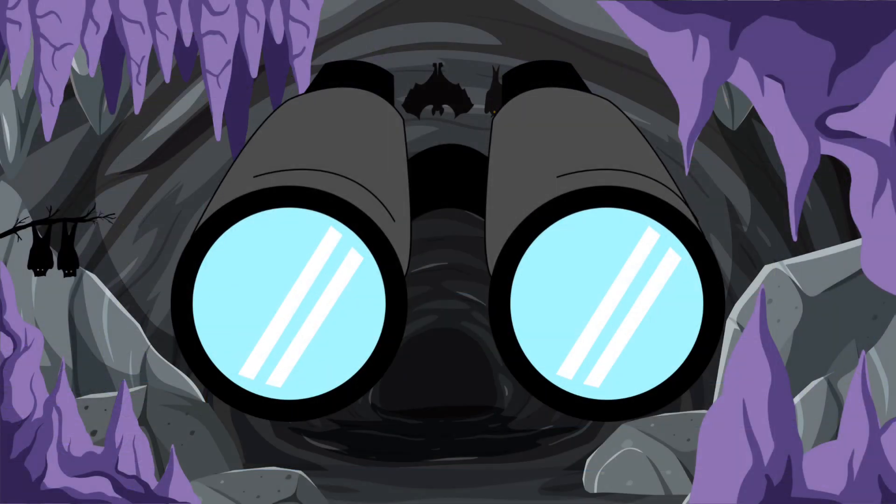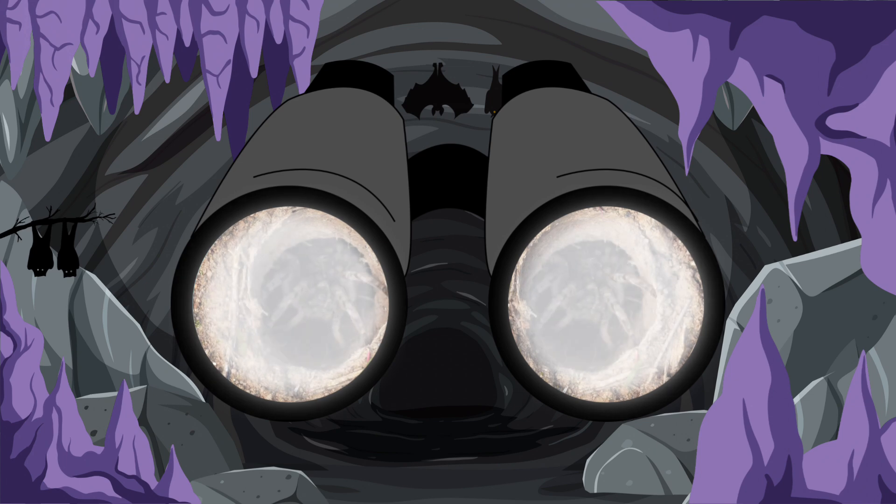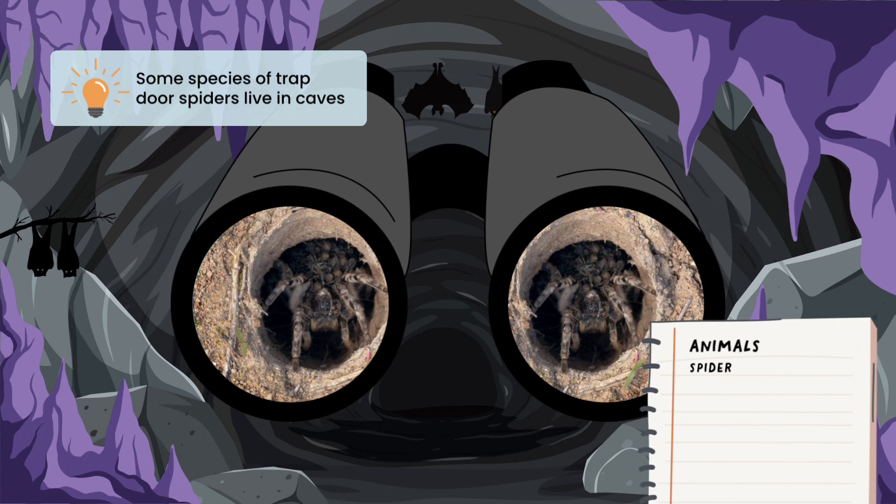Use your binoculars to take a close look inside the cave and see what animals we can find. The binoculars are a little blurry — I'll adjust them for you. Once you know what animal you see, shout it out! We found a spider! I'll add that to our list and let's see what else we can find in the cave!